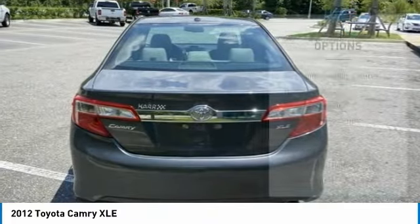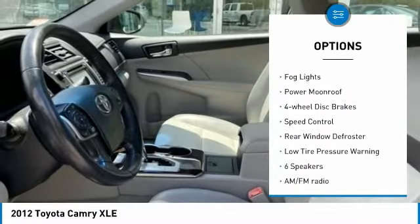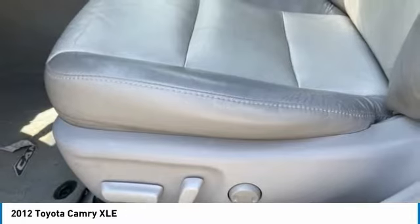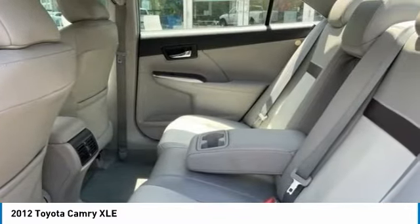Here are some of this vehicle's great options: electronic stability control, brake assist, traction control, remote keyless entry, fog lights, power moonroof, four-wheel disc brakes, speed control, rear window defroster, and low tire pressure warning. Wouldn't you look great in this vehicle? Stop in today and see for yourself.